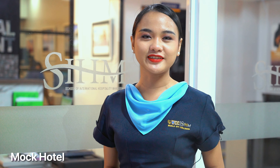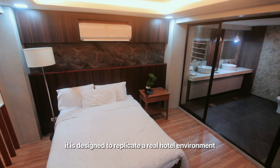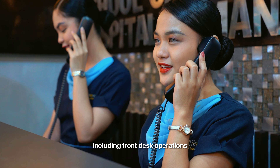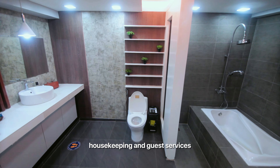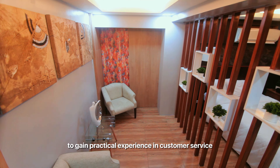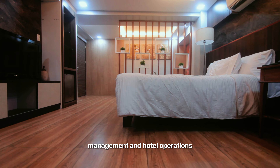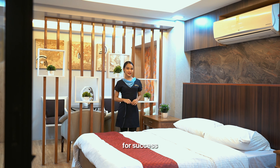Let's move to our Mock Hotel, where hospitality dreams come alive. It is designed to replicate a real hotel environment, including front desk operations, housekeeping, and guest services. This allows students to gain practical experience in customer service, management, and hotel operations — a place that prepares our future hoteliers for success.